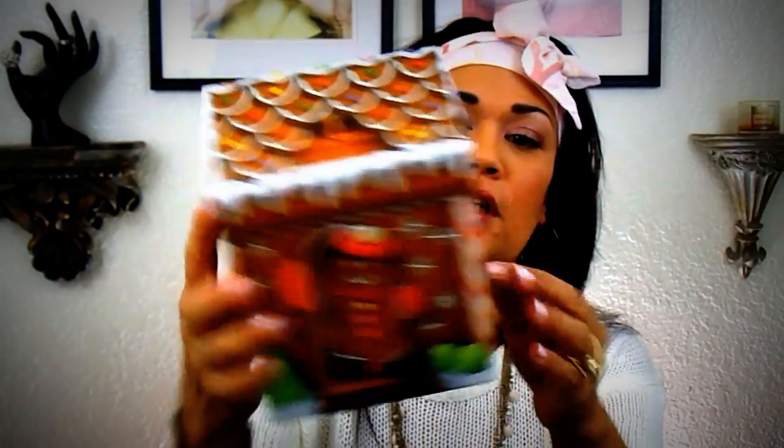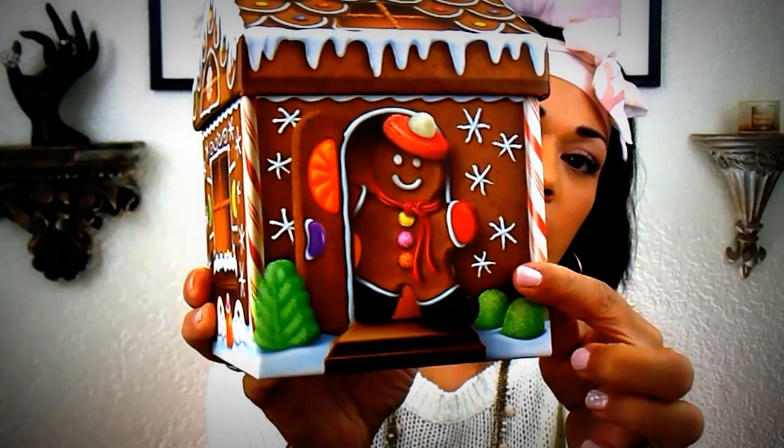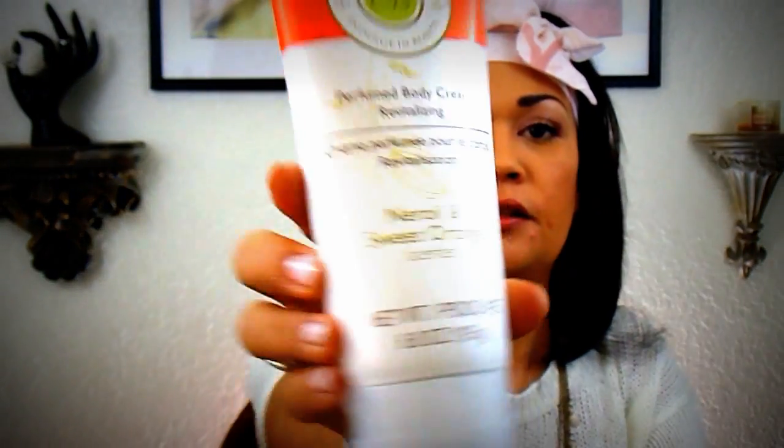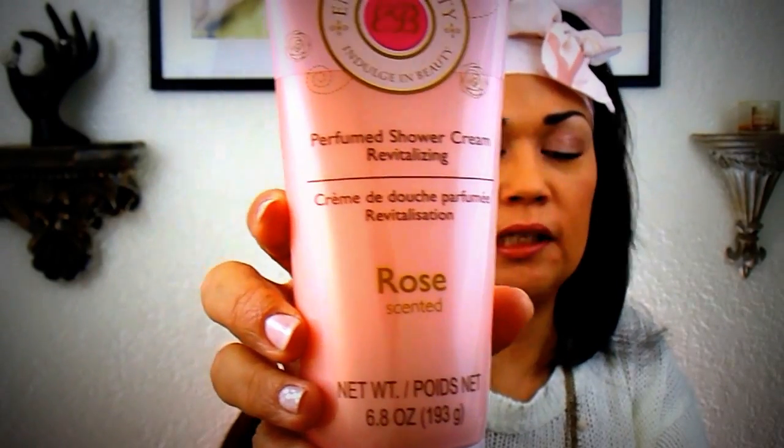I saw the bigger version of something I hauled in a previous video — it has a little snowman and a gingerbread man, and it's super cute. I'm probably going to give one set to my daughter and one set for friend mail. This is the Neroli and sweet orange body wash from Essence Beauty — Deb Anderson hauled these and said they're amazing, and they do smell amazing. I got the body wash and the lotion to match. I also got the rose-scented one — it doesn't smell like old lady at all, it's really light and soft. I got the body wash and the cream to go with it. One set will be for my daughter and one set for friend mail.